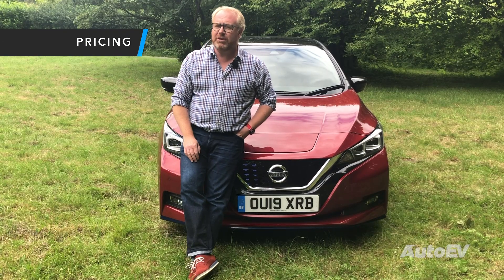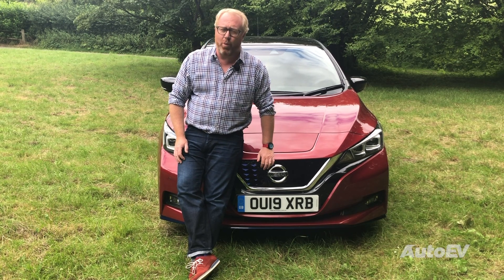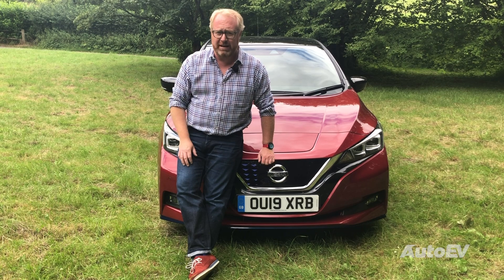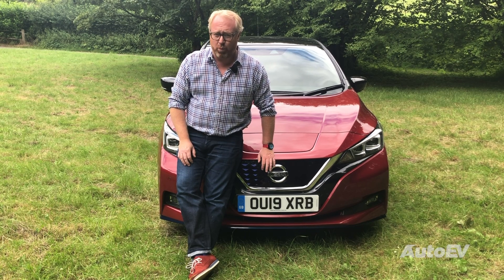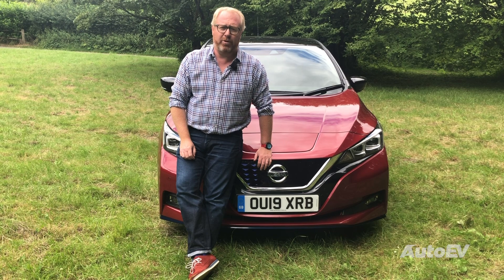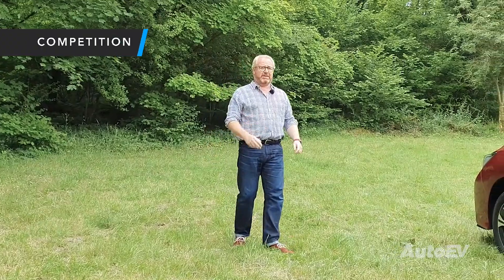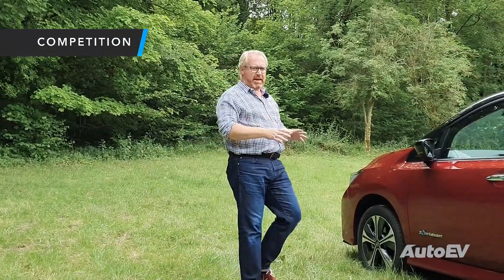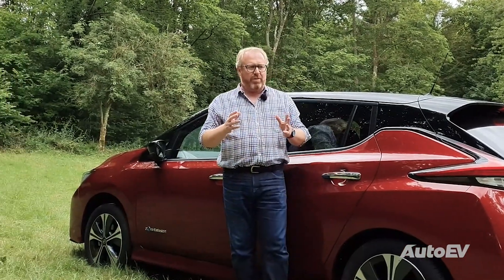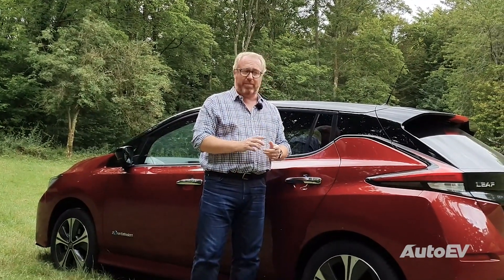There's no getting away from this — the car we have here today is £37,145, and that is after the government grant of £3,000. I'm sorry but that is just way too much money for this car. The Leaf range does start at just over £26,000 for the lower-powered 40kWh battery Accenta trim, and at that level it's a little bit more palatable. At £37,000 the Nissan Leaf E Plus in Tecna trim is coming up against some pretty serious contenders, including the Hyundai Kona Electric and Kia e-Niro twins which, dare I say, for the same money offer a better range and a better drive.